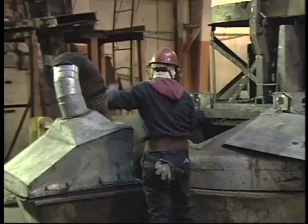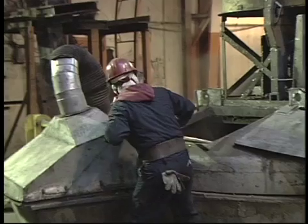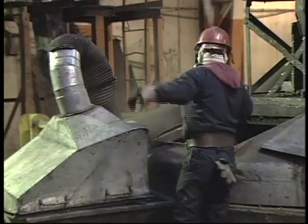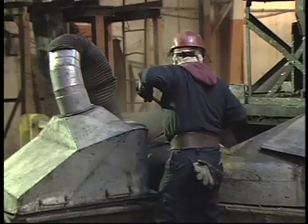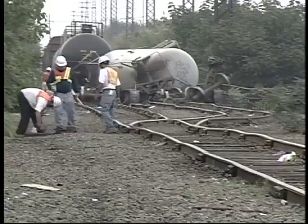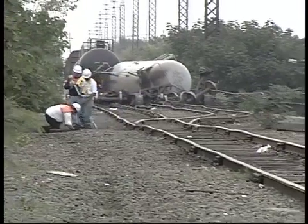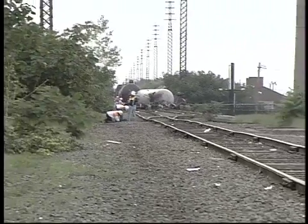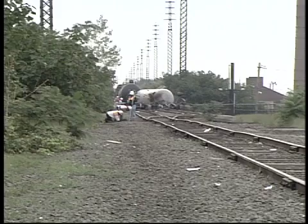Some manufacturing processes create flammable or explosive atmospheres in areas where electricity powers equipment or lights. Also, hazardous materials emergencies often occur in electrified areas, such as when hazmat railroad tank cars crash into power lines.